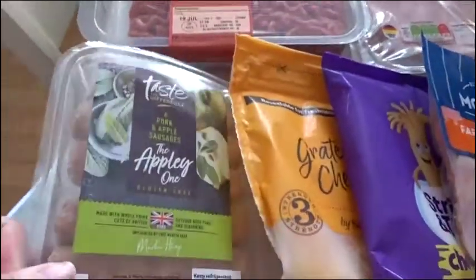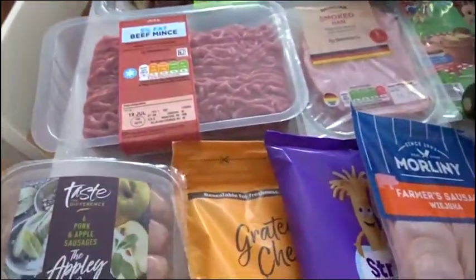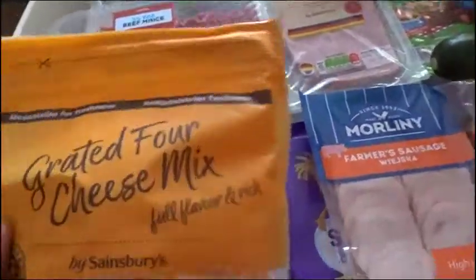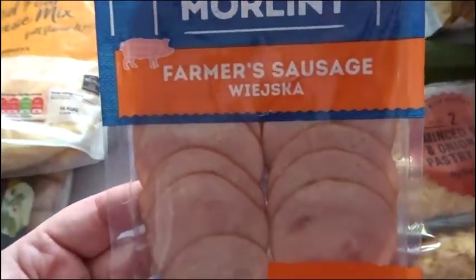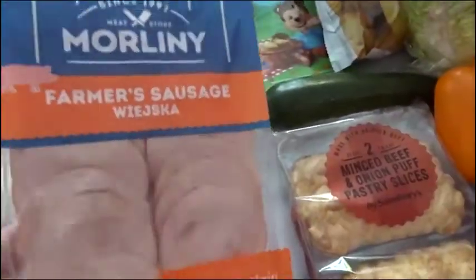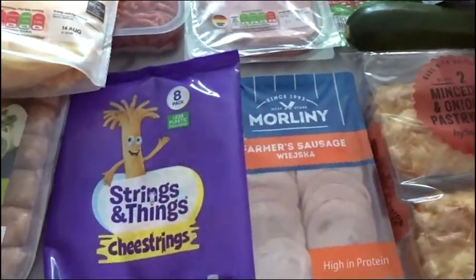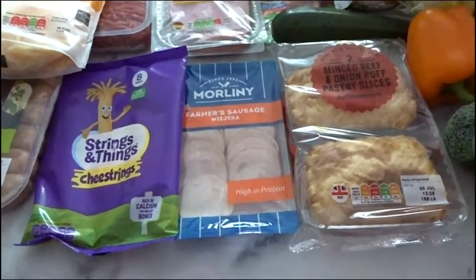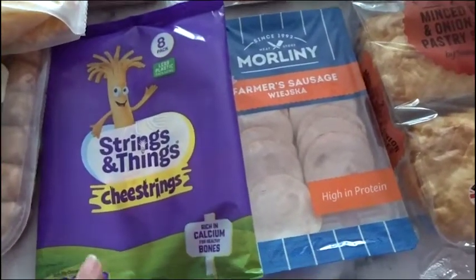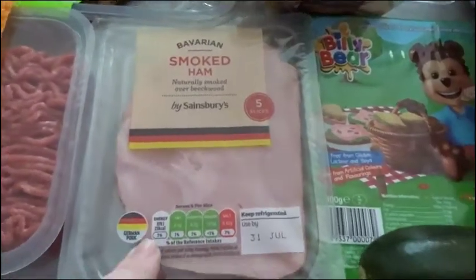Beef mints. I've got some pork and apple sausages — these are the only sausages my son will eat. I've got some regular sausages in my freezer so we'll have sausages one day. I've got some grated four cheese mix. I've got some of this farmer's sausage — this is really nice, me and the kids like that. Some cheese strings — Amelia asked specifically for those. I've been buying various different snack cheeses, whatever's on offer, but nothing was on offer and she really wanted them. I've got two packets of this Bavarian smoked ham — we all like that one.